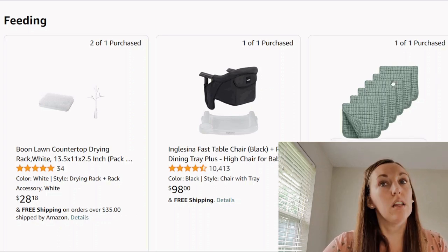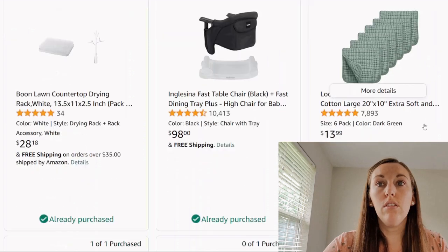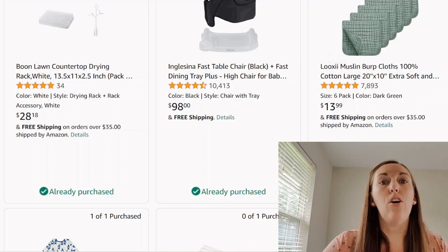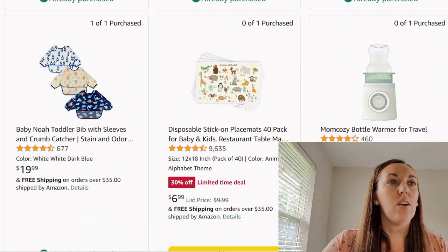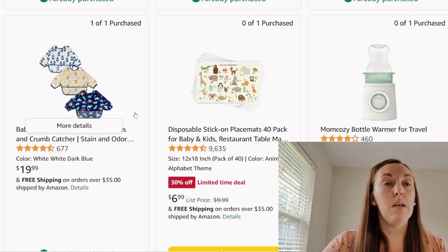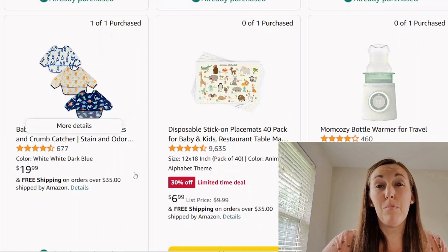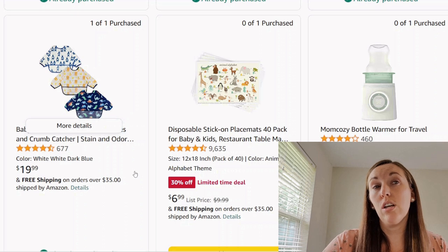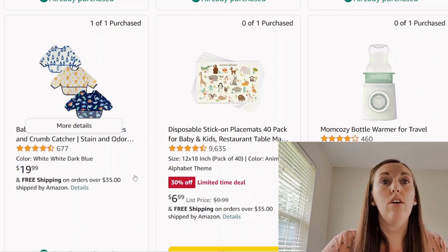We've got some burp cloths. I love the color — very gender neutral. The fact it's a six-pack — I think I would get two packs, maybe three, so they all match and you're done. Next we have some bibs, more like a smock full body bib. Some people would use these for messy baby food, others even for painting. They're probably a bit more of a pain to wash. Not a bad buy — it's at least a practical item.